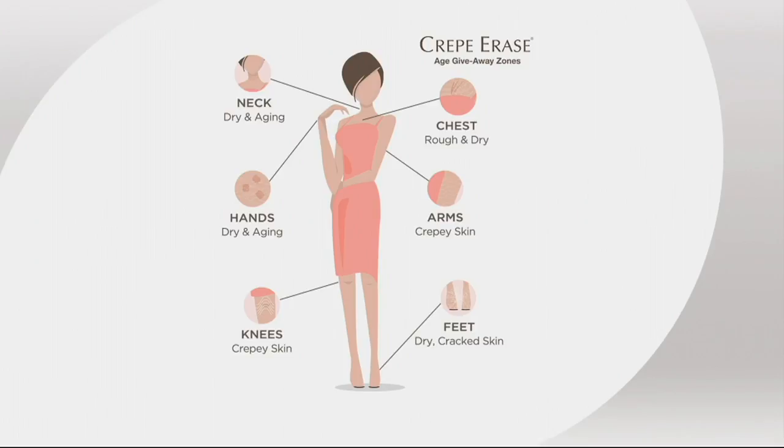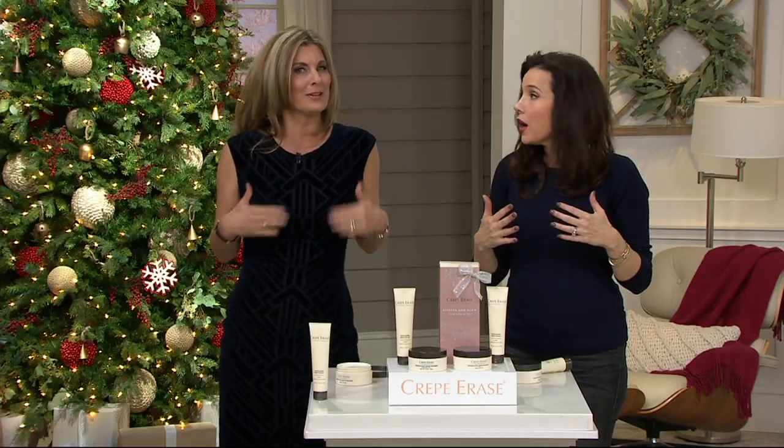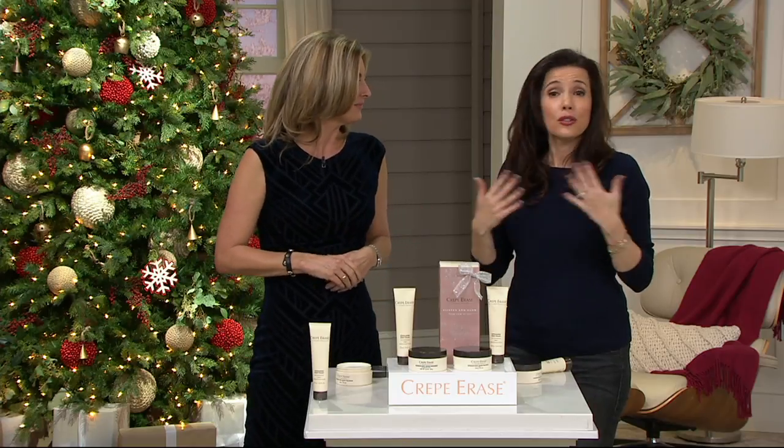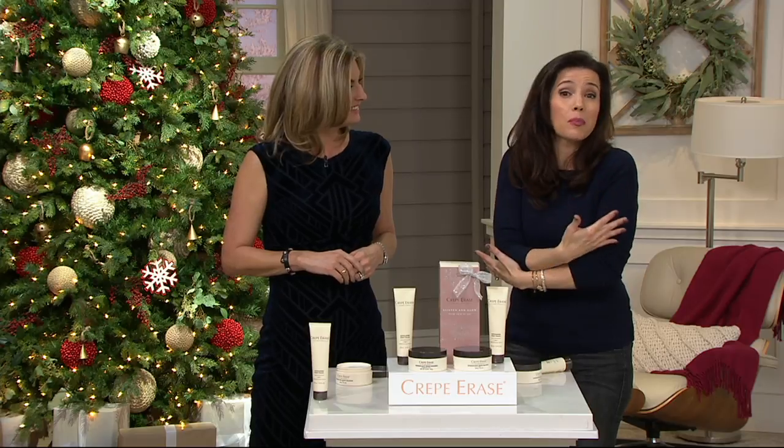Hands, feet, backs of the arms, fronts of the arms, the chest. If you have somebody on your shopping list who loves wonderful scented products, these are great. But if they don't have anti-aging body care and True Firm Complex — a powerful blend of antioxidants — they're not doing their one-two punch. Over the age of 40, you need anti-aging. You can use your other body products, but use Crepe Erase where you need it most. You can spot-treat with it.